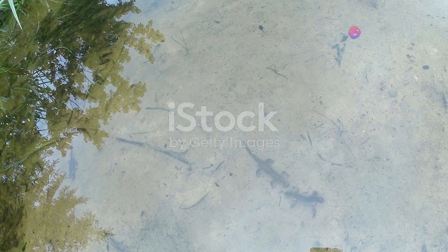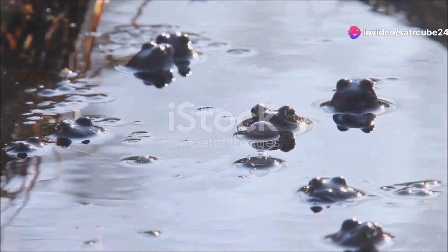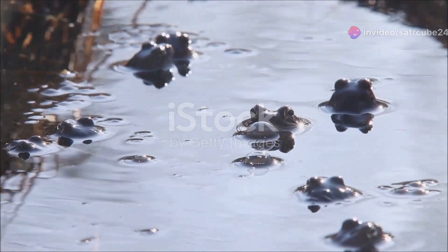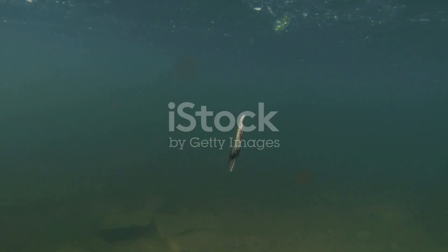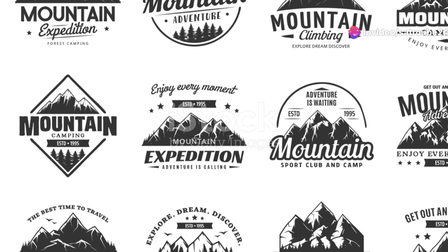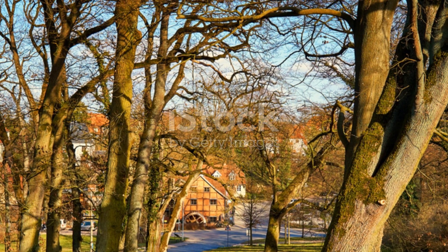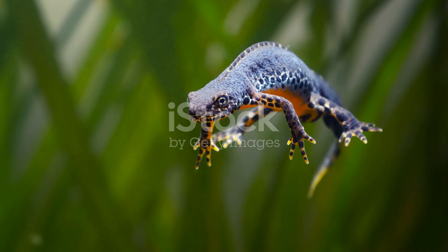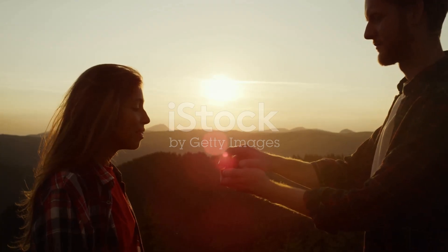Exploring Germany's amphibians isn't just about spotting these incredible creatures, it's also about understanding their vital role in the ecosystem. Frogs, toads and newts are essential indicators of environmental health — their presence signifies clean water and a balanced habitat. So next time you're out in nature, take a moment to appreciate these small but mighty residents. That's it for today's adventure. Remember, the forests and wetlands of Germany are full of surprises waiting to be discovered. So keep your eyes peeled and your ears open. Until next time, happy exploring.